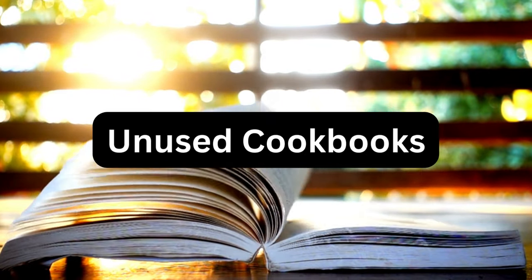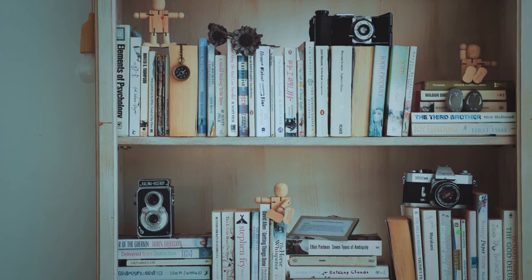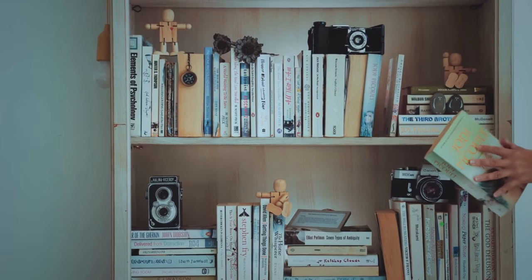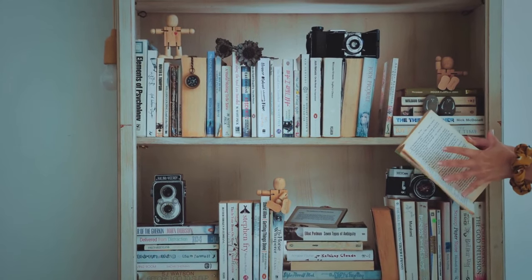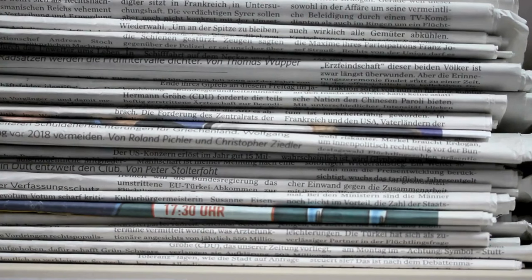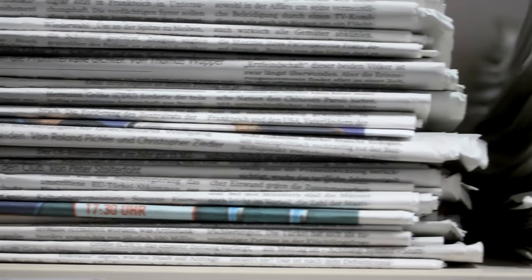Next is unused cookbooks. Let's be real, most of us look up recipes online now. Those cookbooks sitting on your shelf are just collecting dust. Number four is magazines and newspapers. In the digital age, physical subscriptions often go unread. Opt for digital versions to save space and reduce paper clutter.